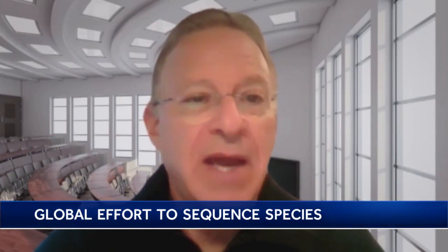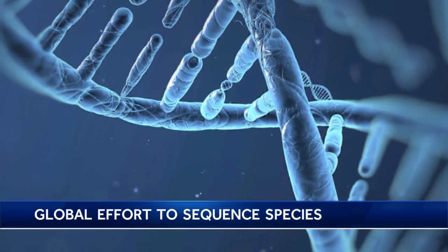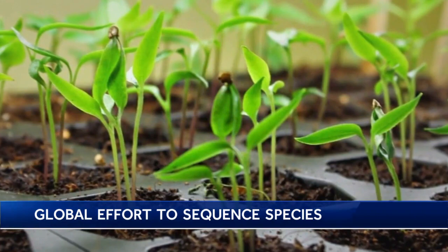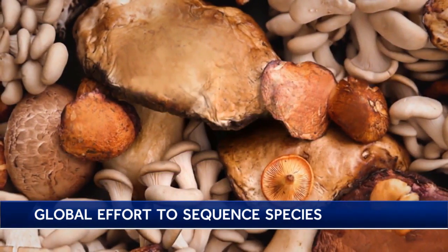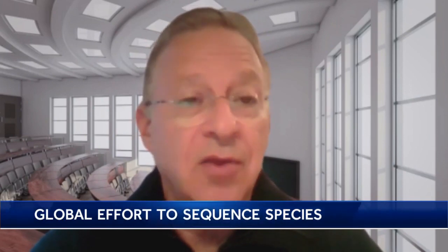We want to make sure that we get as many of those sequenced before they disappear, because that information can be extremely useful for conservation. Remember, extinction is forever. Having their DNA sequence gives us part of the tools that we need to do a better job managing the species that are threatened and endangered in California, in the United States, and in the world.